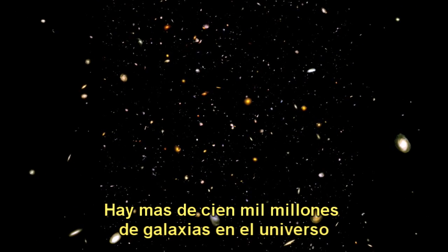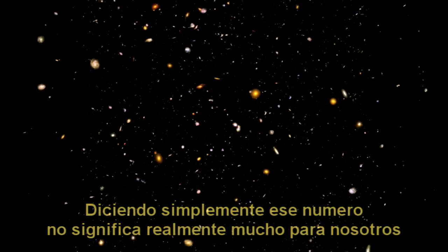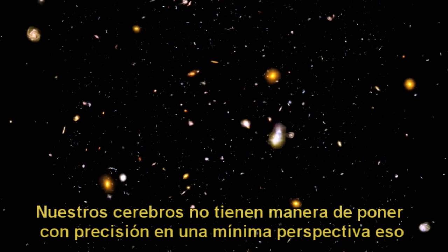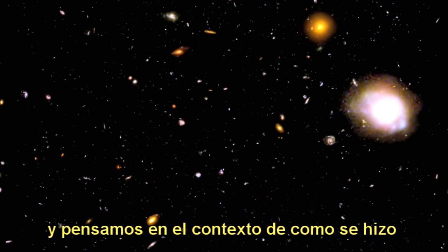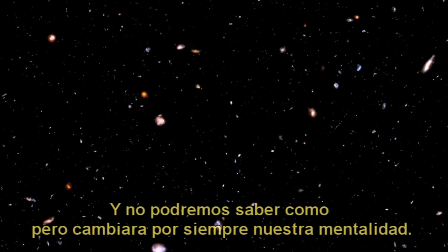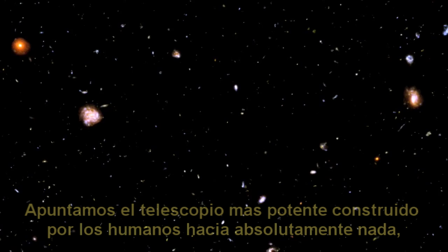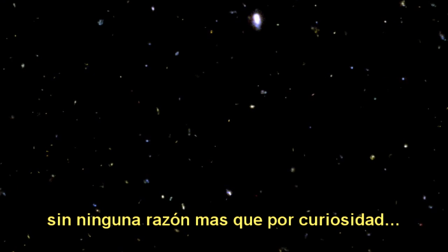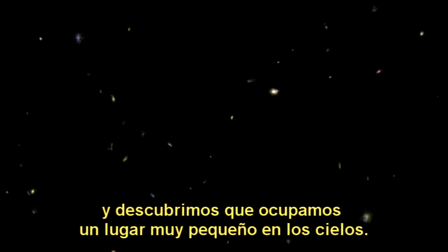There are over 100 billion galaxies in the universe. Simply saying that number doesn't really mean much to us because it doesn't provide any context — our brains have no way to accurately put that in any meaningful perspective. When we look at this image, however, and think about the context of how it was made and really understand what it means, we instantly gain that perspective and cannot help but be forever changed. We pointed the most powerful telescope ever built by human beings at absolutely nothing, for no other reason than because we were curious, and discovered that we occupy a very tiny place in the heavens.